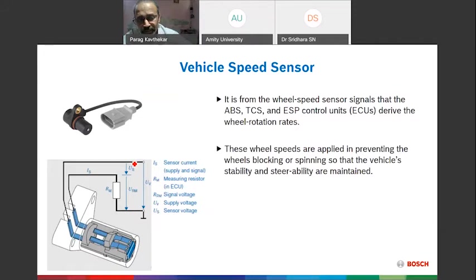The Vehicle Speed Sensor (VSS) monitors wheel rotation to support ABS, traction control (TCS), and stability programs. It helps prevent wheels from blocking or spinning, maintaining vehicle stability and steerability. All four wheels have this sensor. It monitors plane road, turning, and rough road conditions. A VSS is also available at the gearbox level — neutral or gears 1 through 5 — all reported to the control unit. For example, in first gear more fuel is provided; in fifth gear, less fuel.